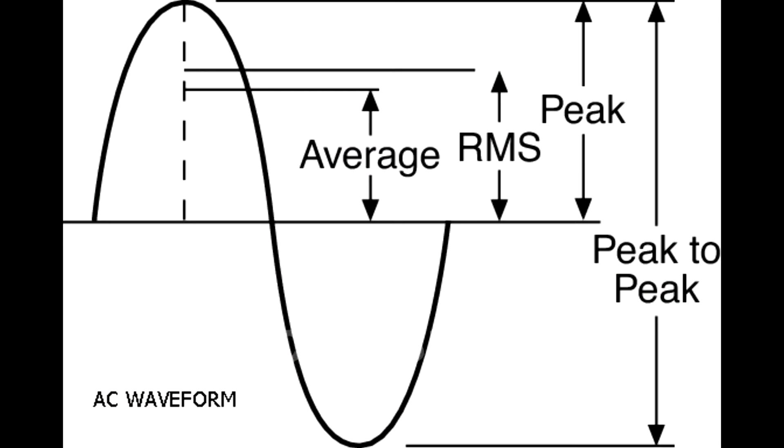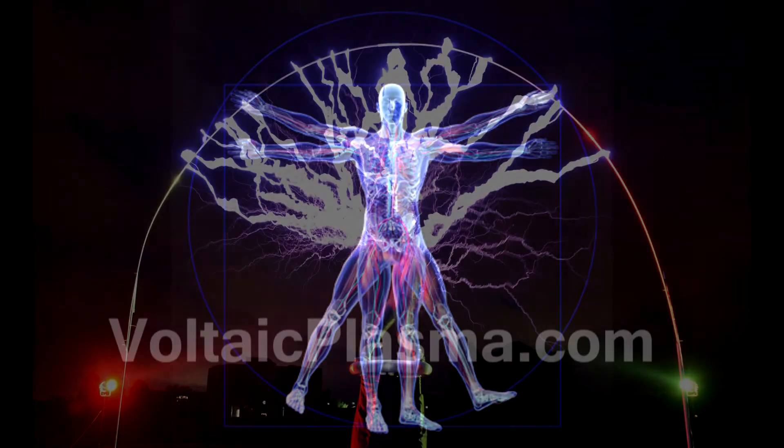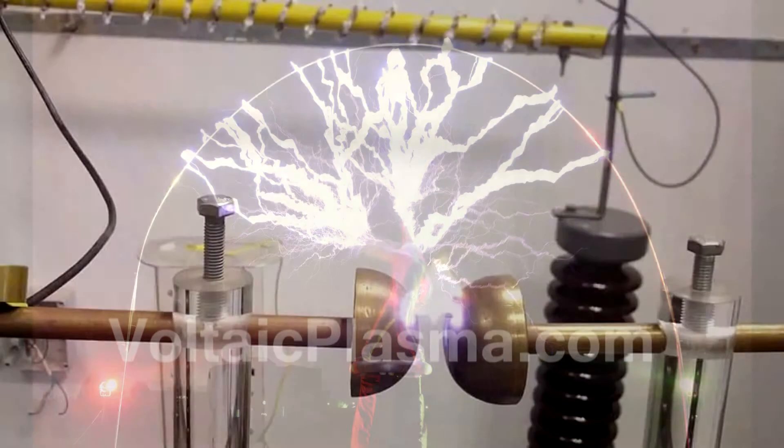The voltage used by surgical and aesthetic equipment ranges between 500 and 10,000 volts peak to peak, and these devices are capable of injecting high currents through the body and through the surface, depending on how they are used.